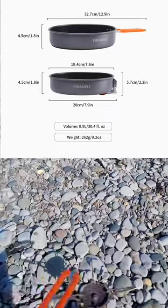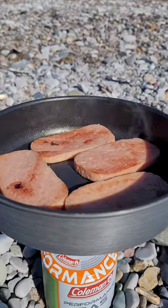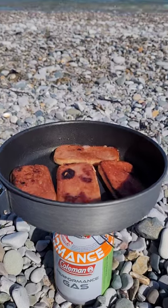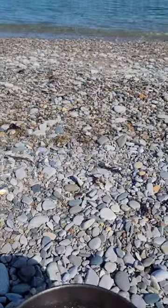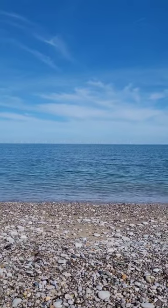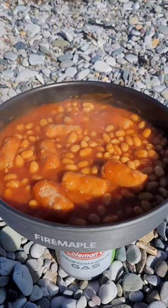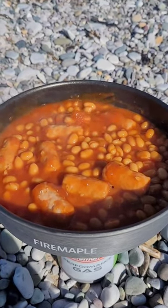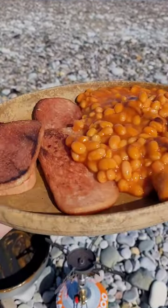I'm just gonna be making myself some breakfast by the sea. You can't beat the smell of fried spam in the morning. A really nice location to enjoy breakfast. Just getting some sausage and beans on — not a bad little breakfast to enjoy by the sea.